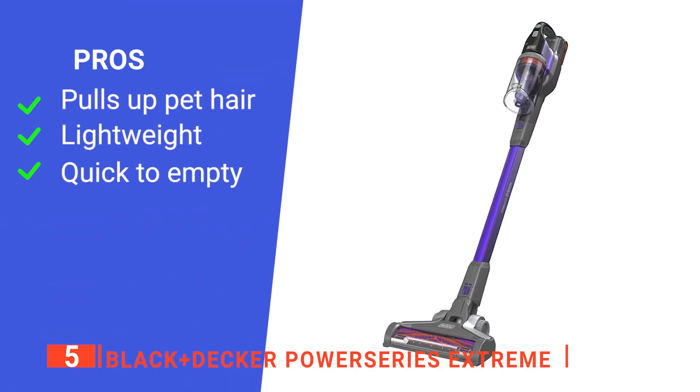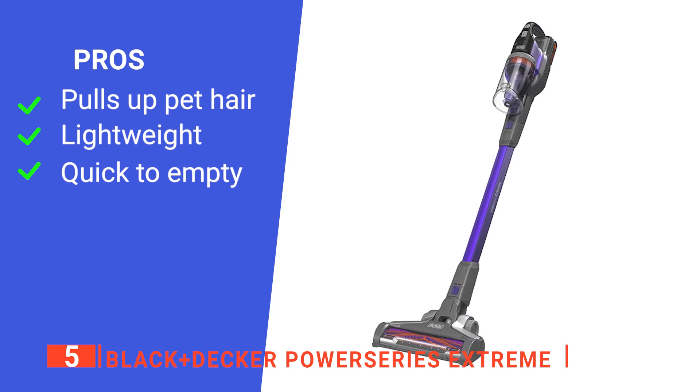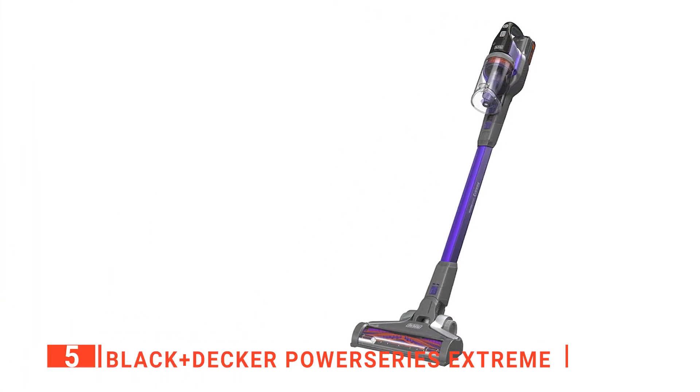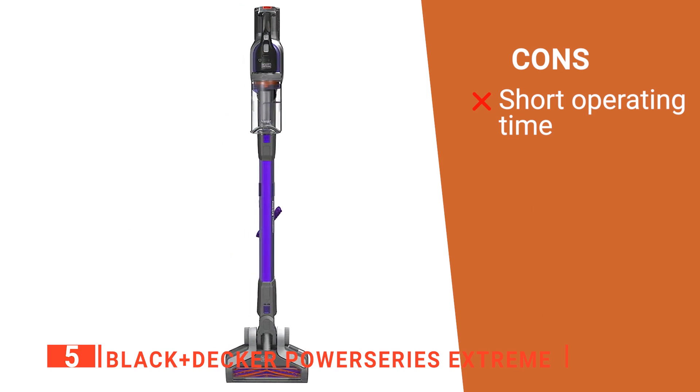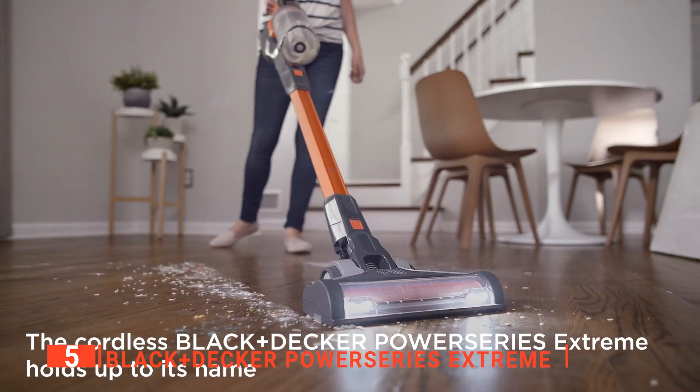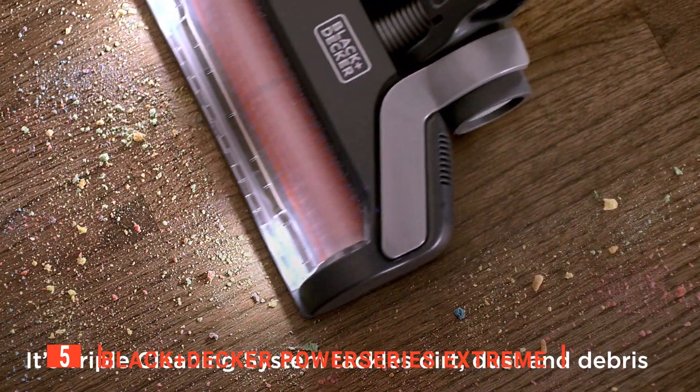Its pros are: it's great at removing stubborn pet hair, it is very maneuverable, and it is easy to empty. However, its battery doesn't last very long. The Black & Decker Power Series Xtreme is a handy device for quickly running around a home with pets.